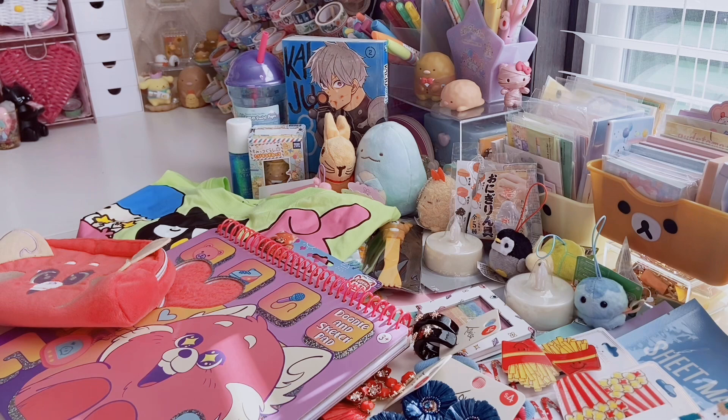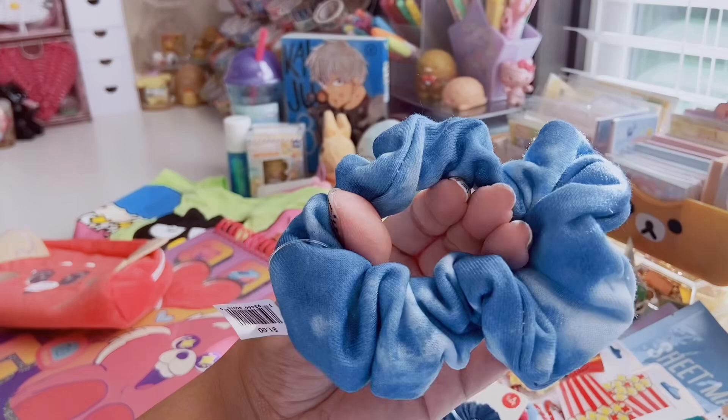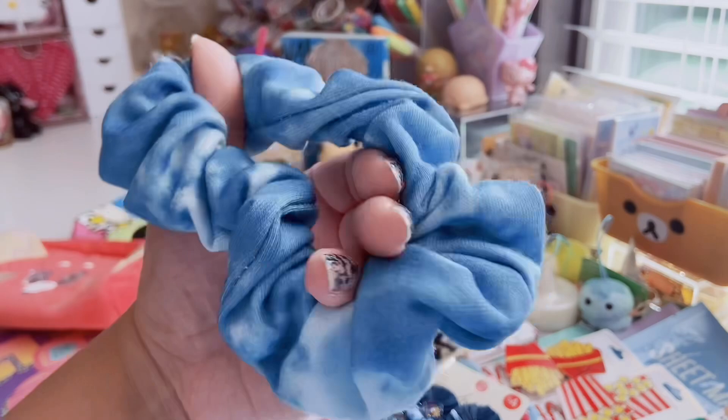I got these scrunchies — I love these because of the material. They're not staticky, not too tight. One is a tie-dye pastel version with purples and yellows, and the other is turquoise — it reminds me of a pool. These were only $1 and they're very good quality scrunchies.